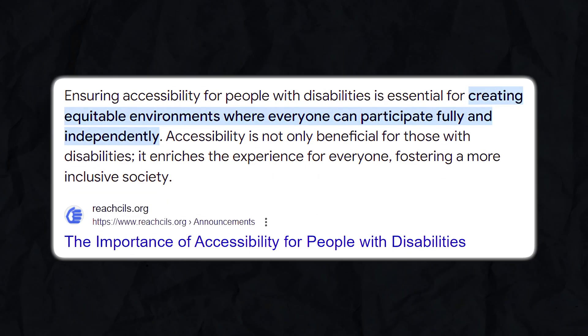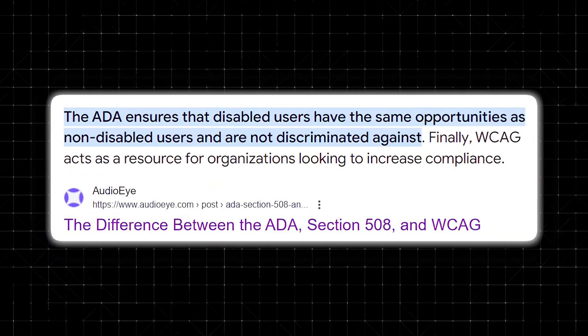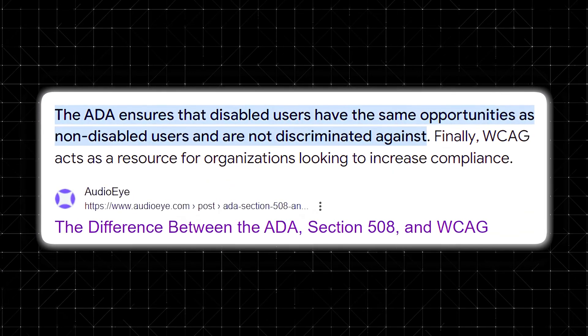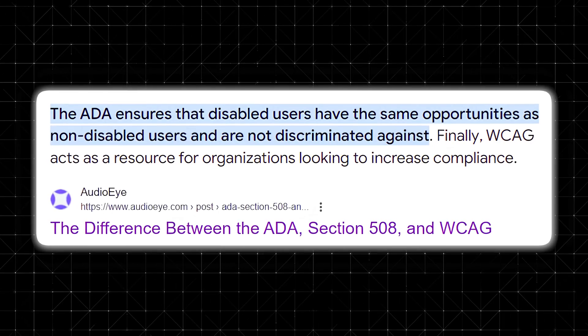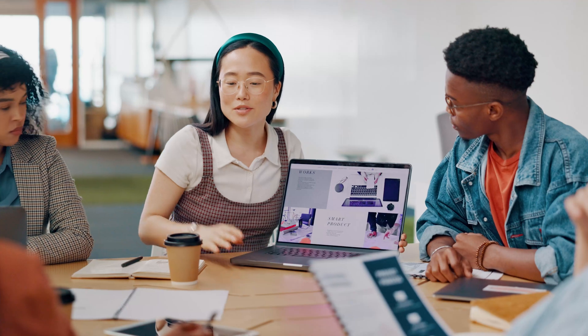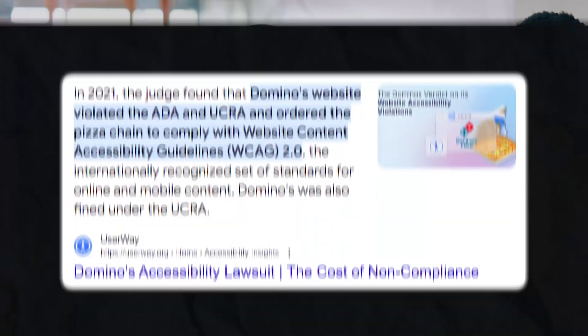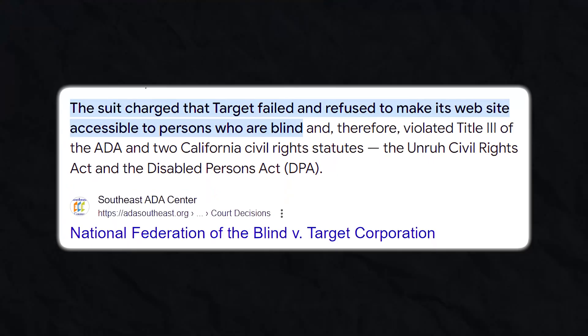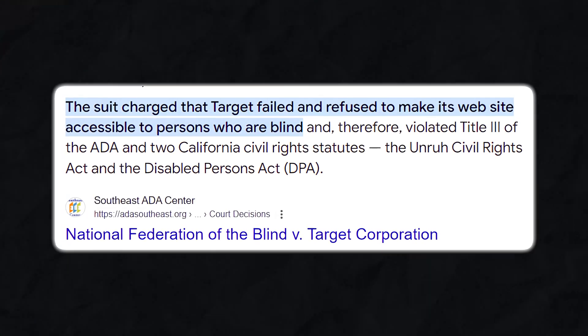Accessibility isn't just about doing what's right. It's about complying with legal frameworks like the Americans with Disabilities Act and Web Content Accessibility Guidelines. Failing to meet these standards has serious consequences. Businesses face lawsuits, fines, and reputational damage, not to mention the lost opportunity to connect with a broader audience. High-profile cases against brands like Domino's Pizza and Target underscore the importance of accessibility compliance.